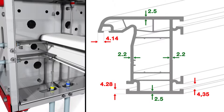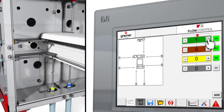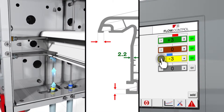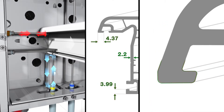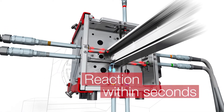Actively control your profile sections with flow control. The intuitive operation allows a quick setting of the respective section. By heating or cooling, you control the melt flow directly inside the die. The reaction takes place visibly within a few seconds.